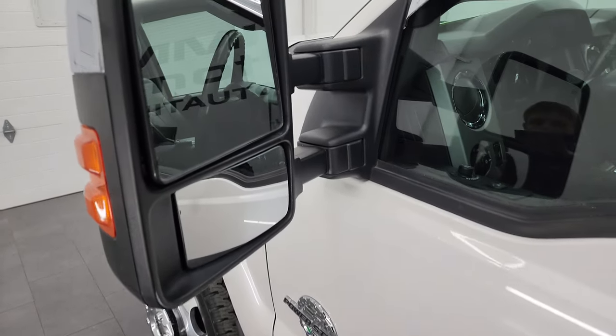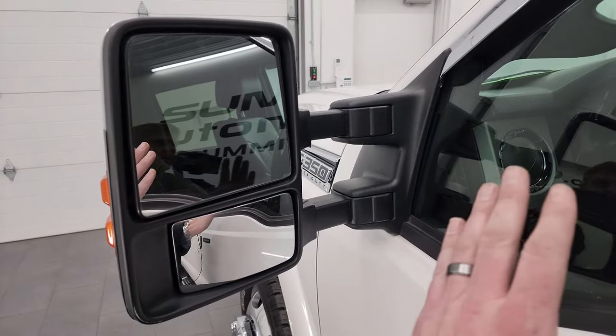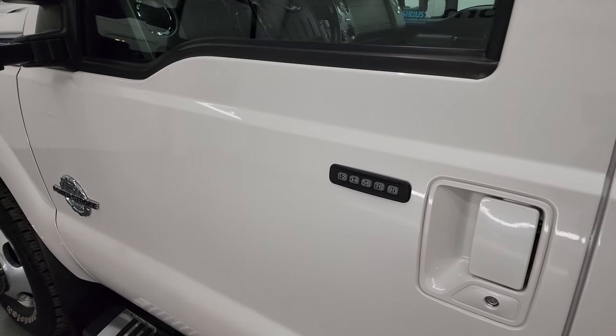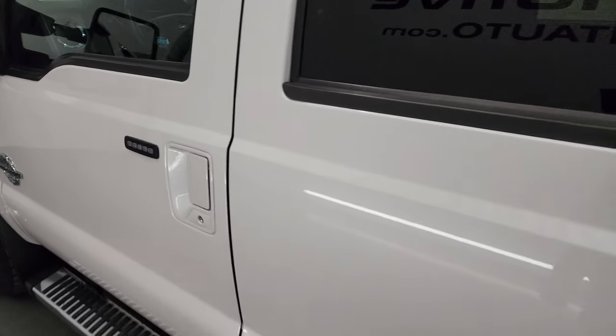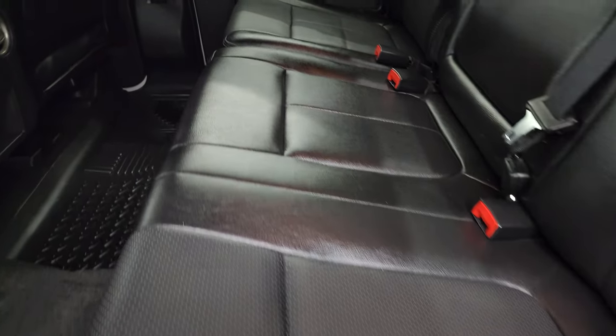It does have the telescopic tow mirrors. They power telescope out, power fold in, they're heated, and have built-in directional signals. This one does have the driver's side door code entry — we do have the code for this truck. If you ever wanted to figure out the code for your 2011 to 2016 Super Duty, there's a video in the upper right-hand part of the screen showing you how to find that.